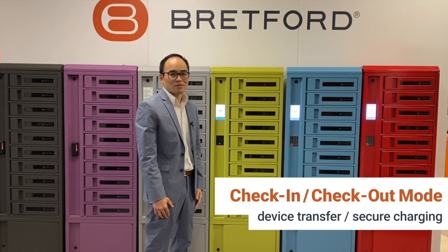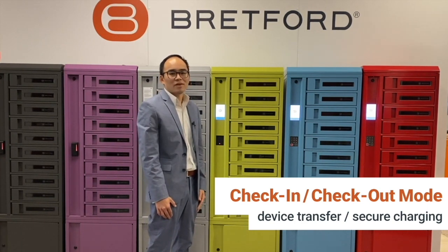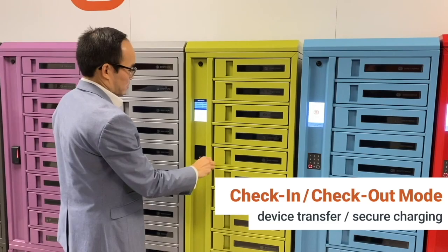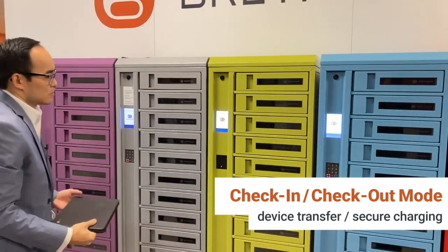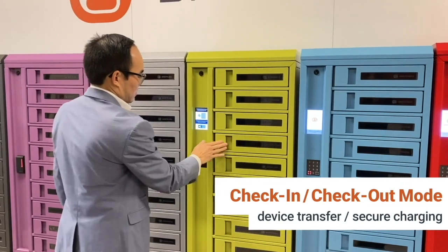With more devices being utilized for productivity, we're seeing a growing need for accountability and a thoughtful approach towards chain of custody of those devices in organizations. These can be anything from tablets to notebooks for students to handheld scanners on manufacturing shop floors. Leveraging the power of the cloud and our check-in checkout workflow, we are helping customers manage the successful transfer of devices to locker users and then back to the locker for safe and secure charging while maintaining full accountability of who checked that device out last.